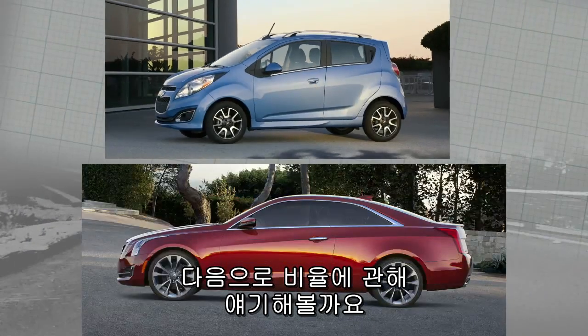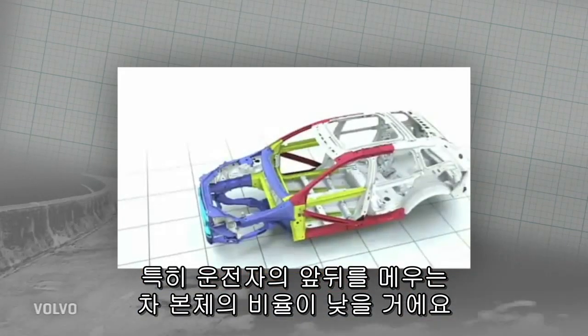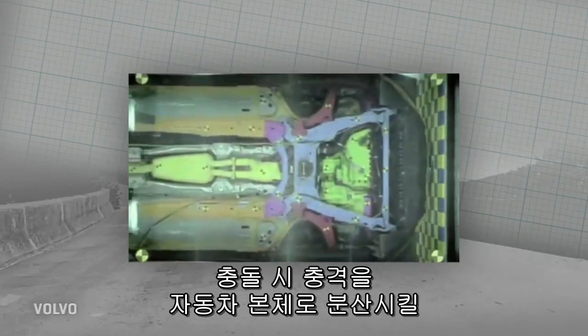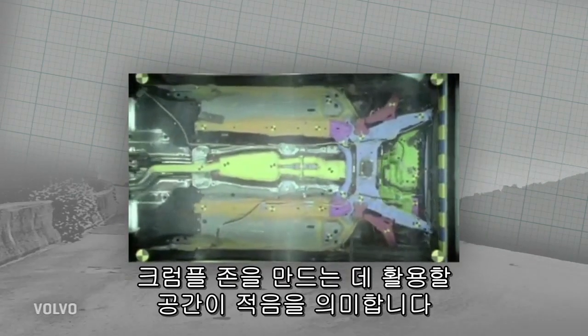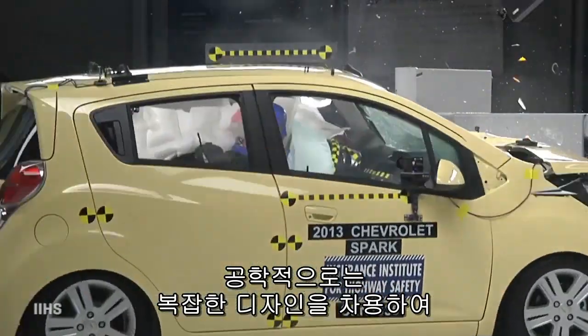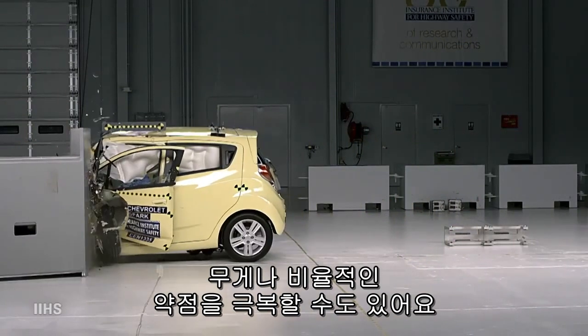Then there are proportions. A small car means less car around you — front and rear in particular. That gives engineers less room to create crumple zones that dissipate the force of an impact into the bending of metal, instead of the bending of you. Up next is engineering: sophisticated design has overcome some of the weight and proportion disadvantage.